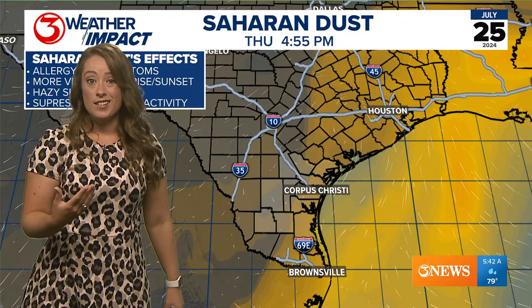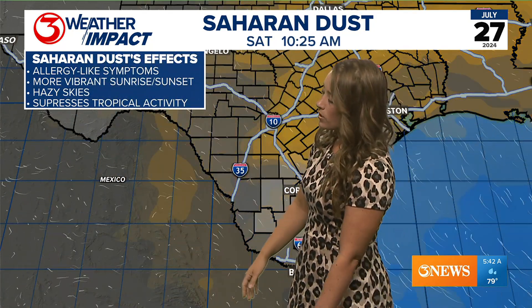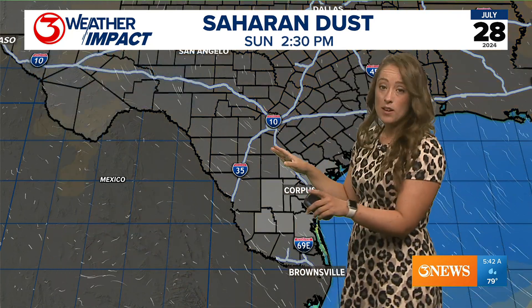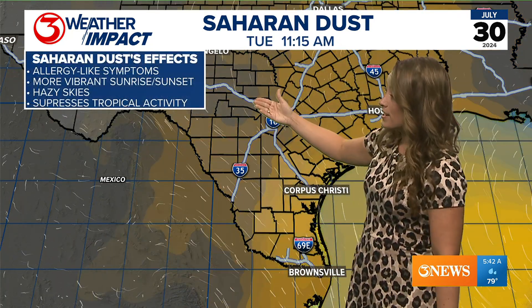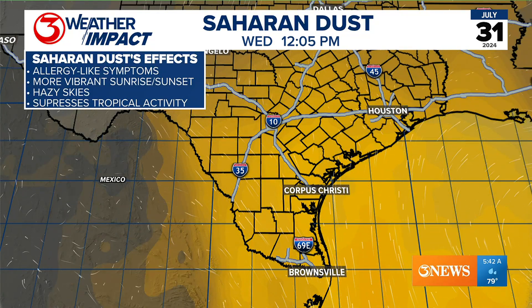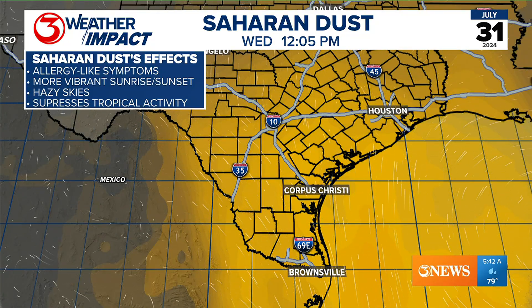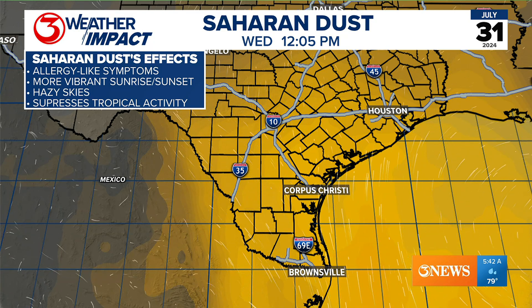We are going to continue to see the dust. We've got dust in the forecast today and tomorrow, so those allergy-like symptoms are going to be with us. It does look like we get a break Sunday as our rain comes to an end. But then into next week, in particular Wednesday, it is looking like we get abundant Saharan dust with clear skies to go along with that, so you'll notice it a lot easier.